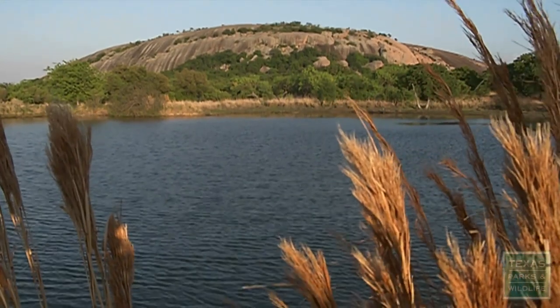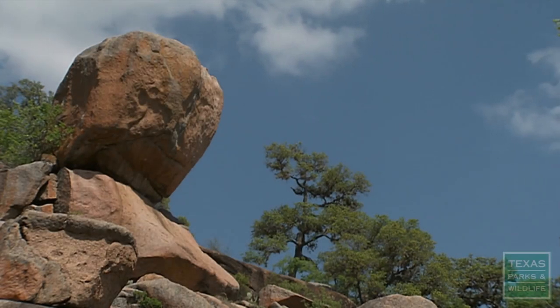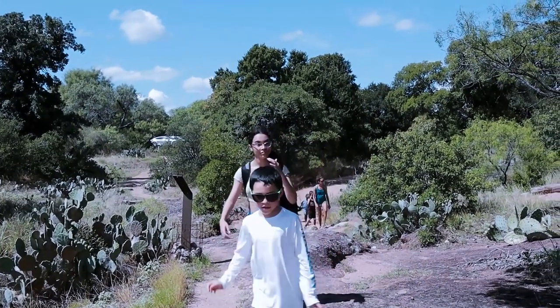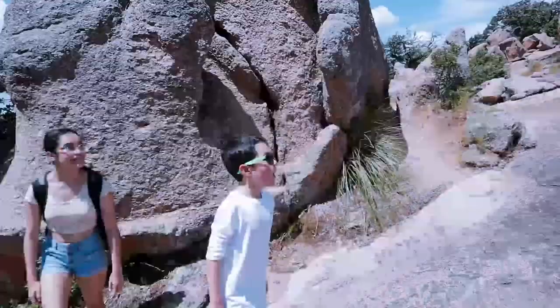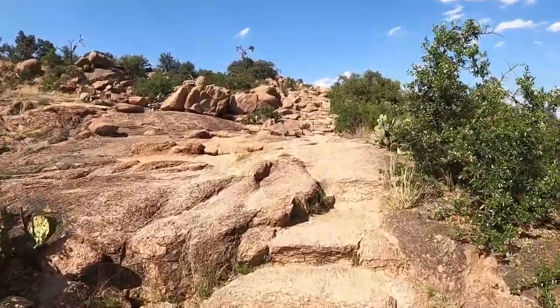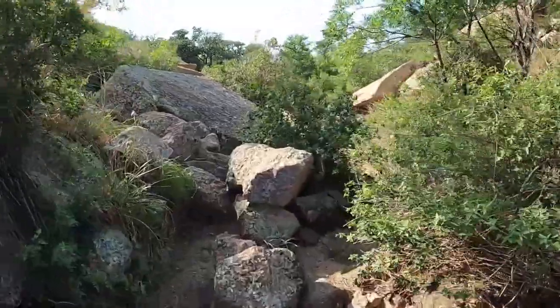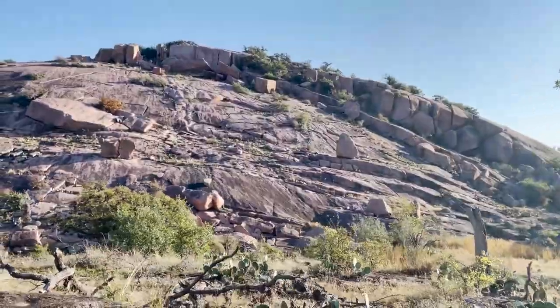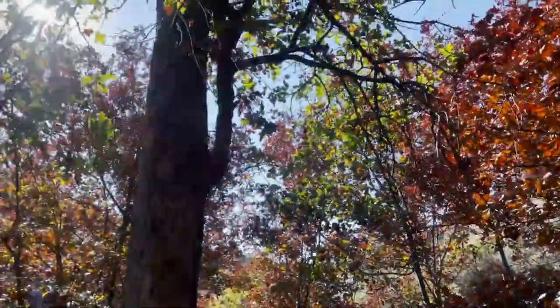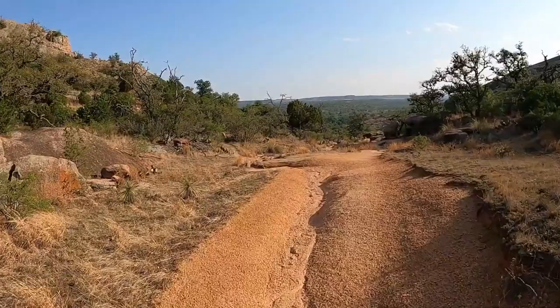Spend a day outdoors hiking or biking in Enchanted Rock State Natural Area. Exploring the area is an experience that rewards thrill-seekers and nature appreciators alike, with ample trails to follow by foot or bike. Whether you seek an intense workout with a vigorous hike past exotic flora and fauna, or a leisurely ride exploring hidden coves in search of secret waterfalls, a day at Enchanted Rock is sure to entertain and recharge your spirit. So grab your water bottles, snacks, and favorite tunes for an adventurous day in the great outdoors.